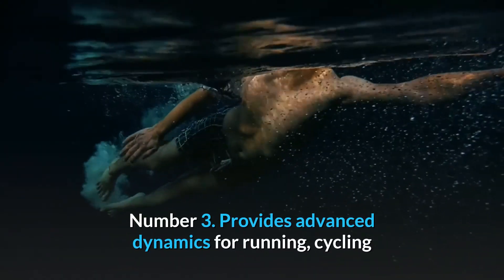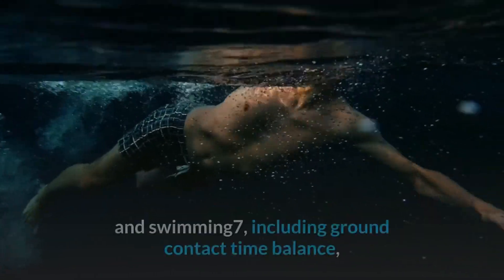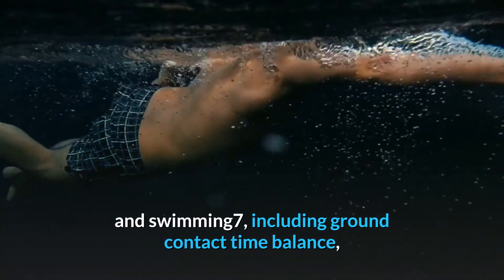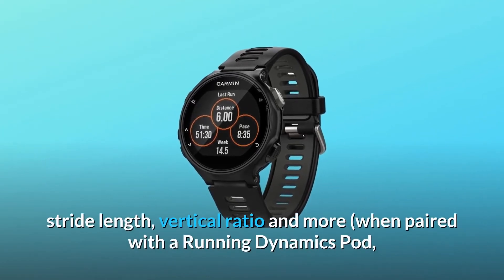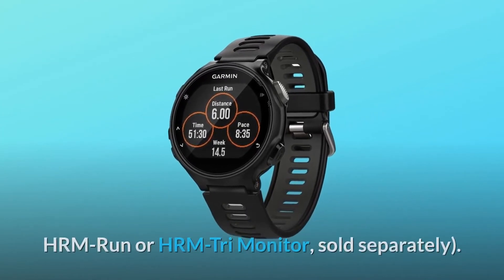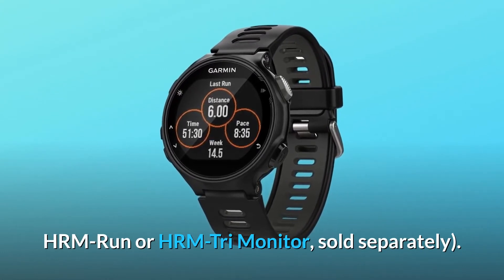Number 3: Provides advanced dynamics for running, cycling, and swimming, including ground contact time balance, stride length, vertical ratio, and more — when paired with a running dynamics pod, HRM Run, or HRM Tri Monitor, sold separately.